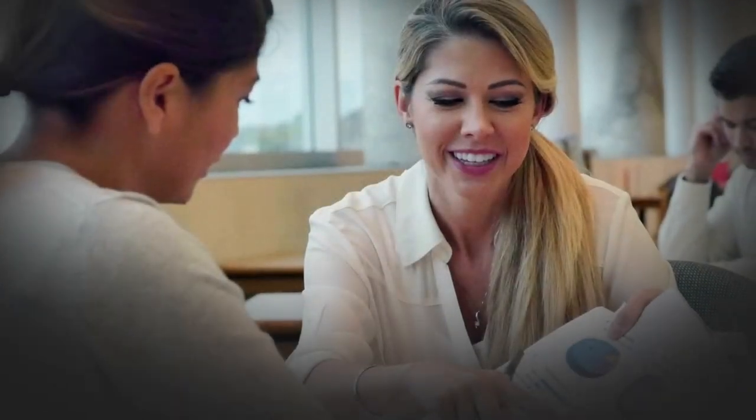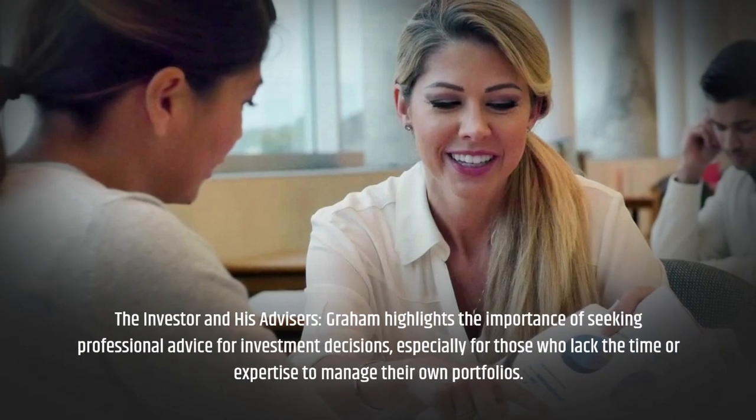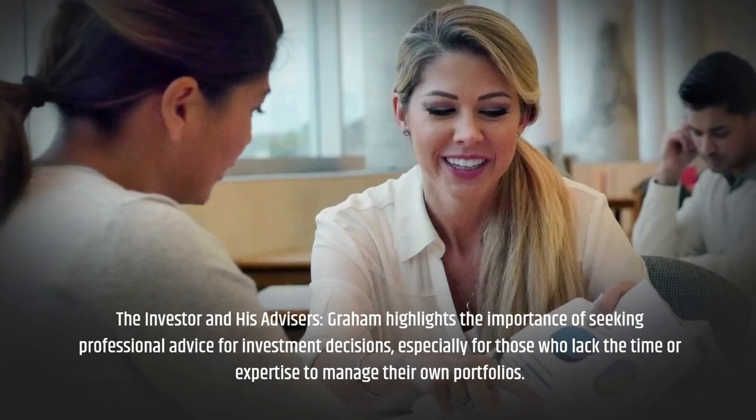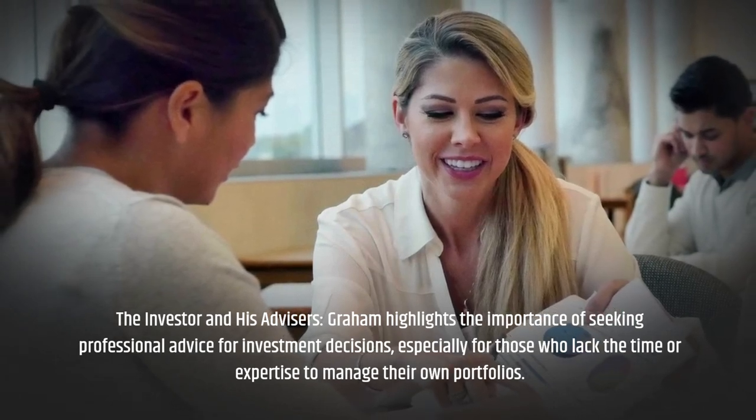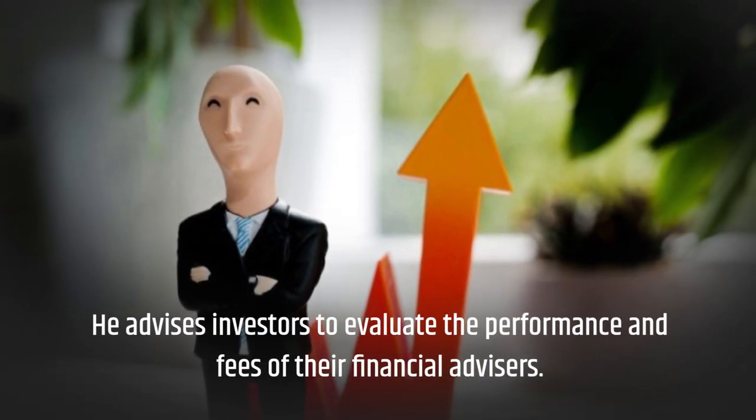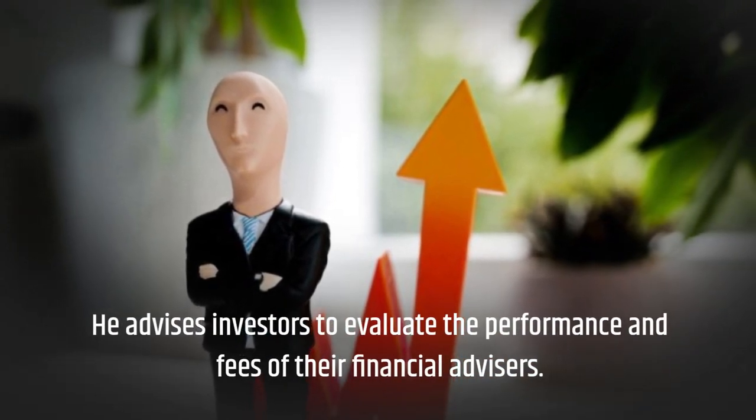The Investor and His Advisors: Graham highlights the importance of seeking professional advice for investment decisions, especially for those who lack the time or expertise to manage their own portfolios. He advises investors to evaluate the performance and fees of their financial advisors.